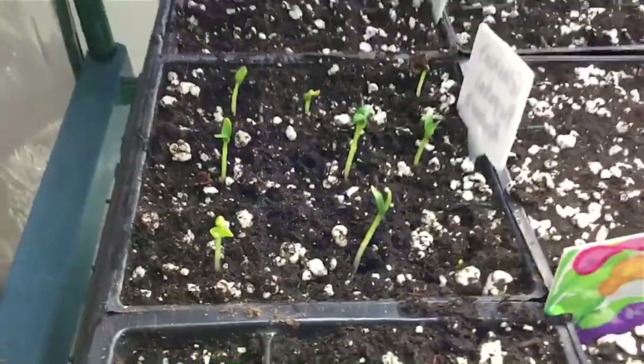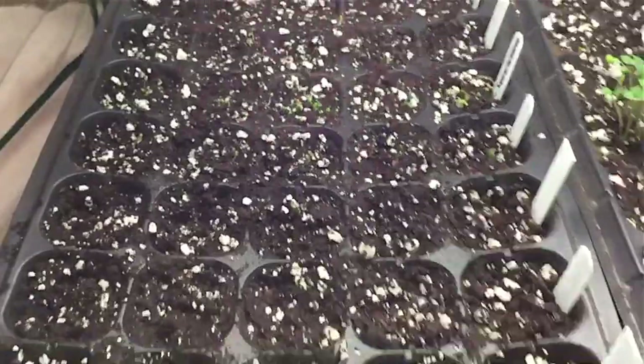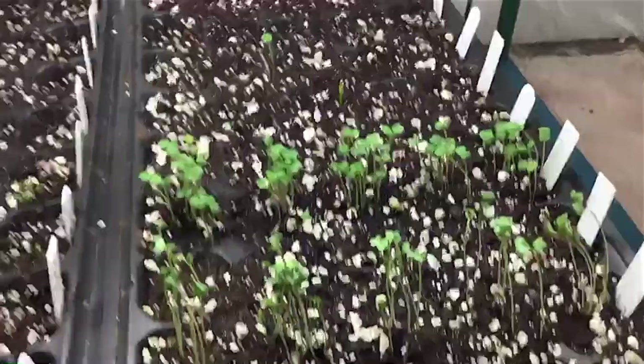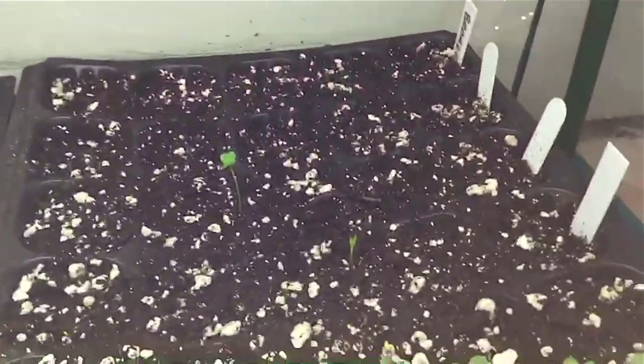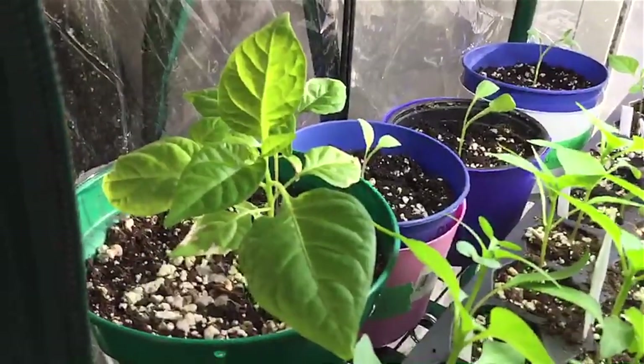Over here is my glass gem perpetual rhubarb going up for sale. Moving down, I have some herbs growing — some thyme, basil, and there's some white sage growing. We have some broccoli and arugula over here, and over there there's some more rhubarb and peppers.